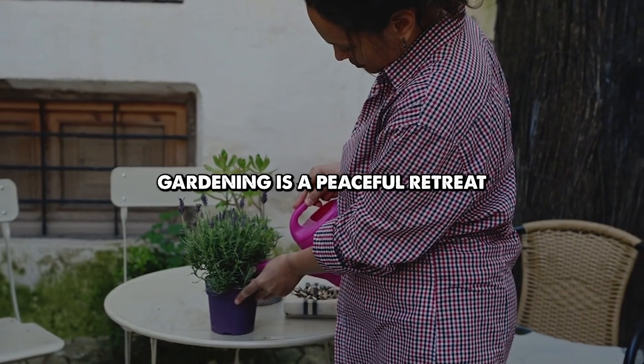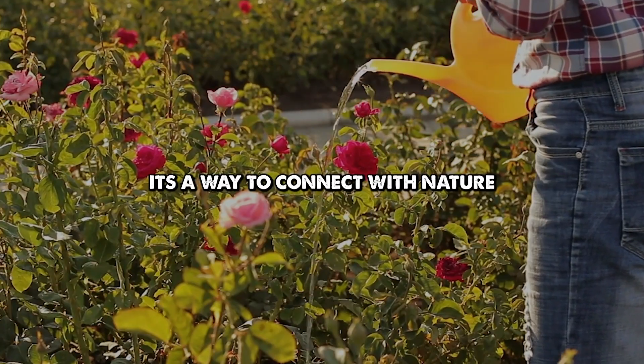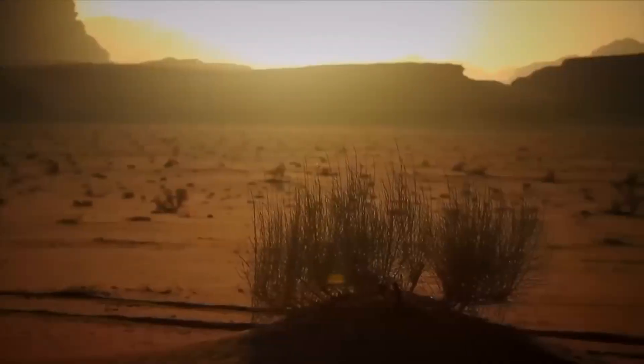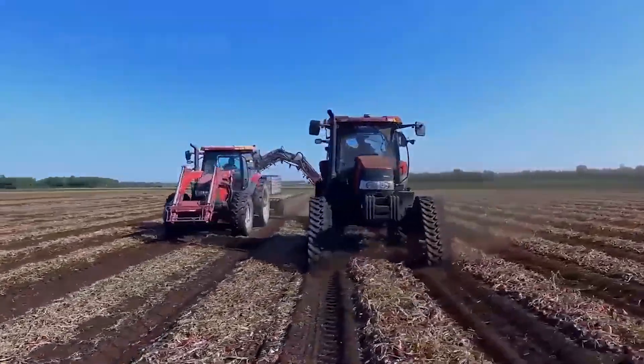Gardening is a peaceful retreat from the stress of daily life. It's a way to connect with nature and work with plants. Through the use of innovative desert farming methods, what was once a dry wasteland is now the most biodiverse garden in the region, improving the quality of life and creating a space for learning, connection, and sustainability.